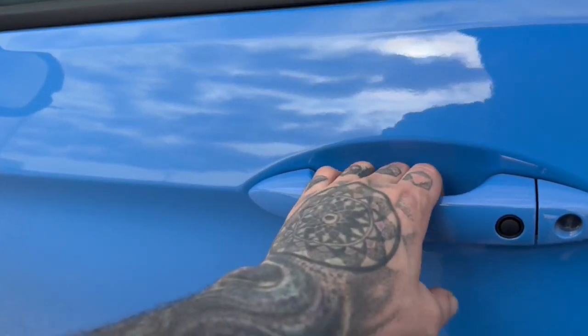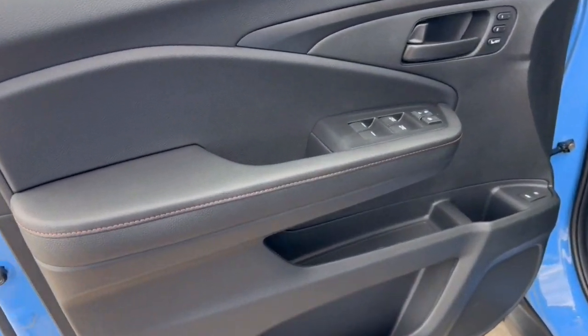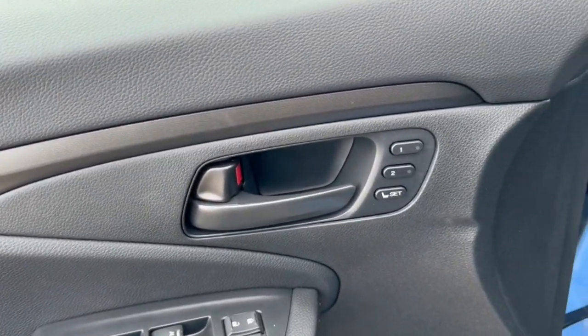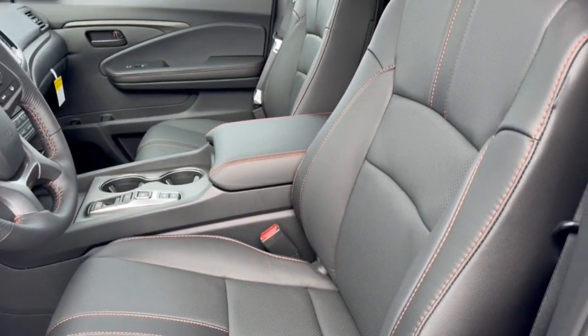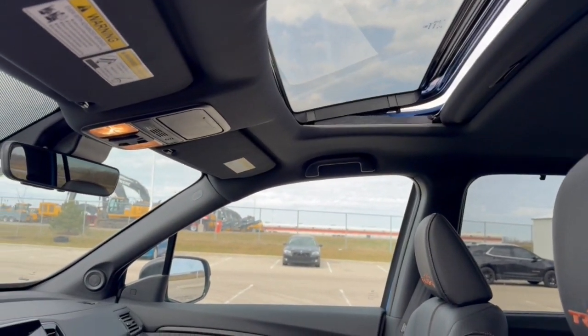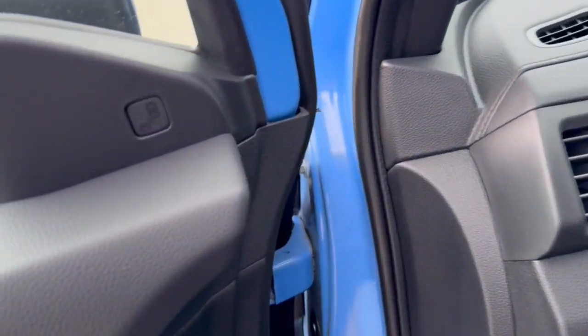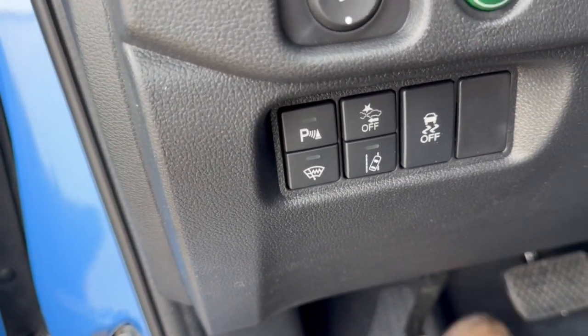It does have keyless entry. All-black interior with orange stitching accents. You've got memory function buttons for your power driver's seat, perforated black leather with orange stitching as well, Trail Sport badging, and a sunroof for plenty of natural light in the vehicle.